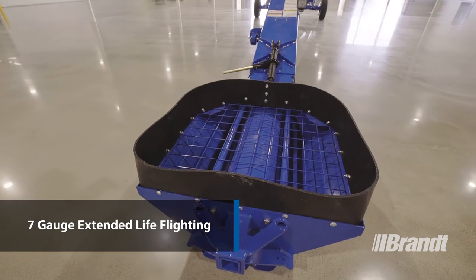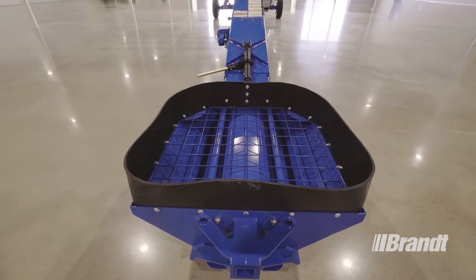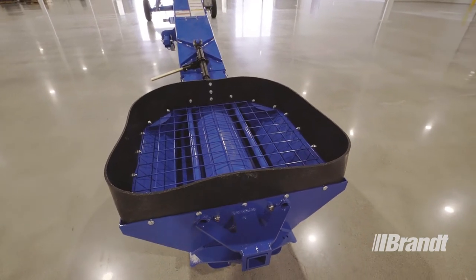That, combined with extended life flighting throughout the intake, helps reduce the amount of wear within the components and extend the life of the equipment.